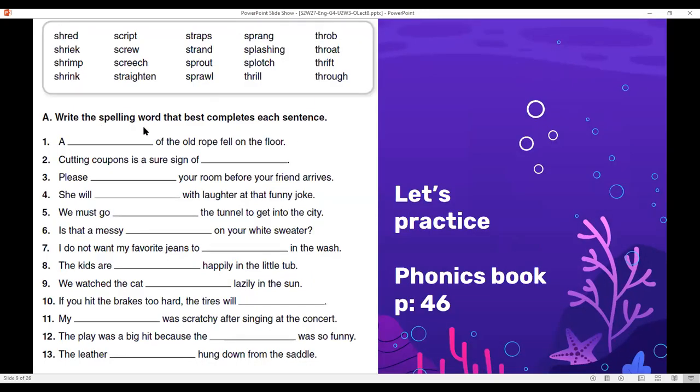Let's do some practice. Write the spelling word that best completes each sentence — this can be found on page 46. A 'strand' of the old rope fell on the floor. Cutting coupons is a sure sign of 'thrift.' Please 'straighten' your room before your friend arrives. She will 'shriek' with laughter at the funny joke. We must go 'through' the tunnel to get into the city. Is that a messy 'splotch' on your white sweater — like a stain? I do not want my favorite jeans to 'shrink' in the wash. The kids are 'splashing' happily in the little tub.